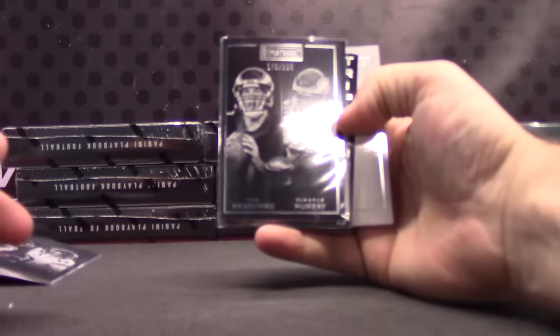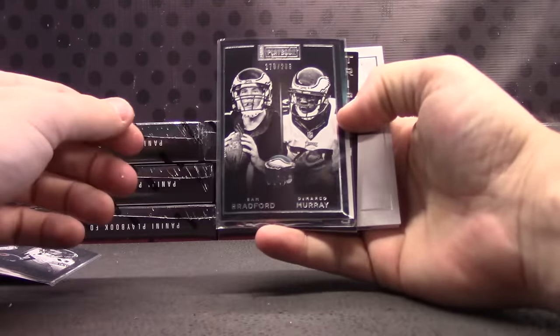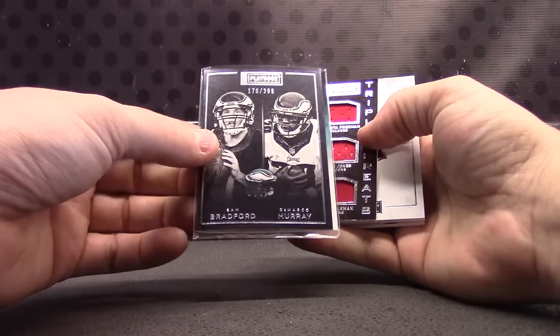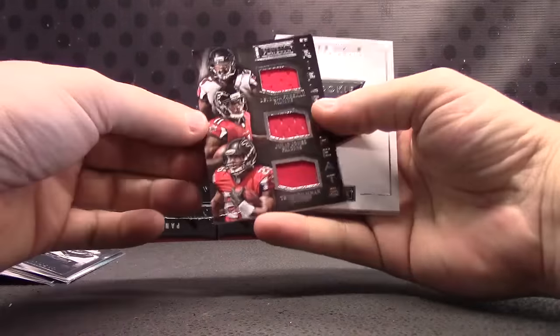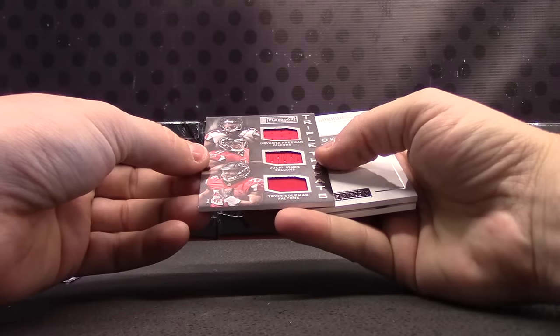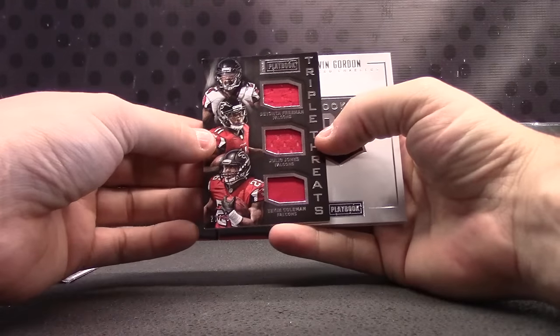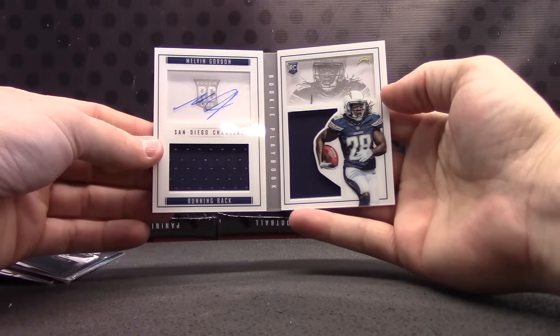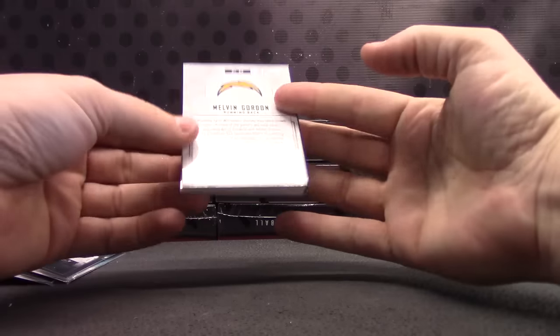Another Melvin Gordon — getting a ton of Chargers in this stuff. Seems like Chargers and Ravens have been the two hottest teams for getting the most hits. Eagles, 299 — DeMarco Murray, Sam Bradford. All Falcons on this triple: Devontae Freeman, Julio Jones, and Tevin Coleman. Triple. And Melvin Gordon, dual jersey autograph.